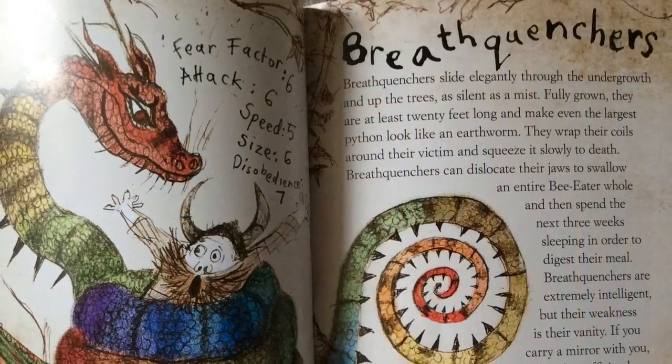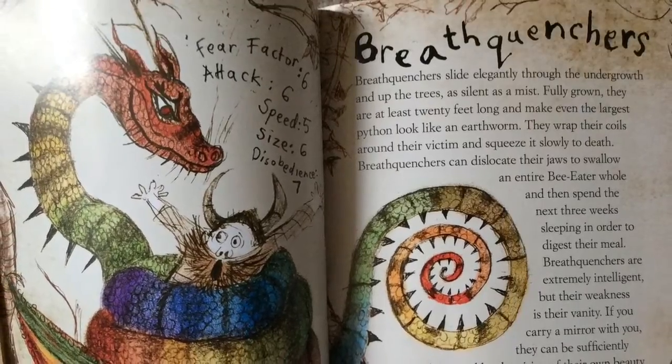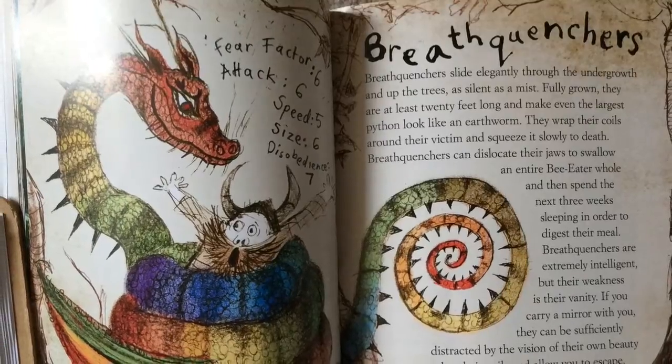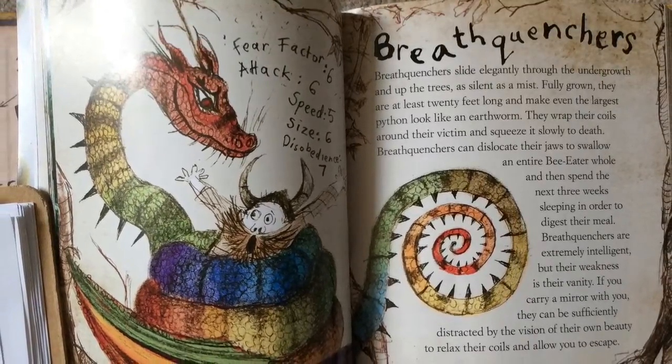This is my favorite dragon in the book. It's called a Breath Quencher. The fear factor is 6, the attack is 6, the speed is 5, the size is 6, and the disobedience is 7.